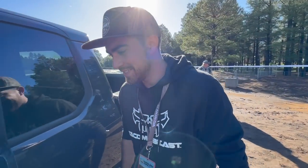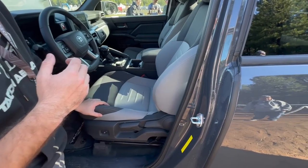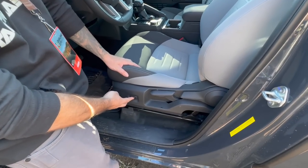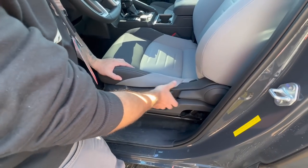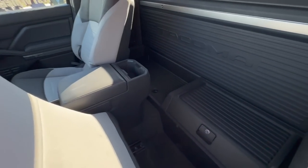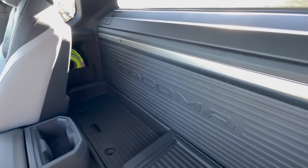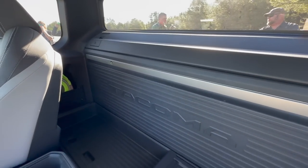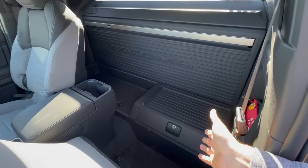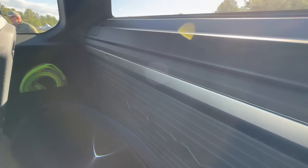Special guest Mateo is going to show us the cool goodies of the Pre-Runner back here. The seat is manual with electric lumbar support — when you pull it up, you can see all the extra spacing. Toyota did a study and found people didn't really use the rear seats in the old access cab, so for this extra cab they just gave you lockable storage space back here instead. There's just tons and tons of space.